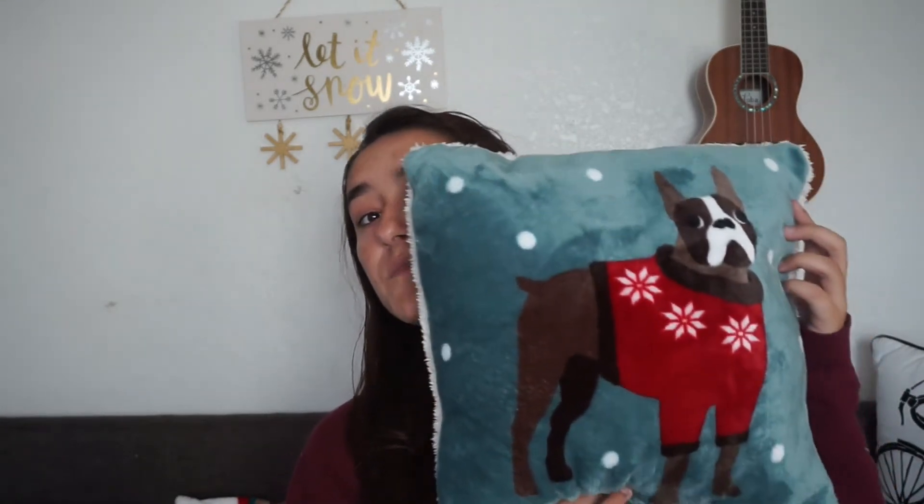Another thing I got that I can't really show is this blanket I'm sitting on — it's a dog blanket with a really cute Christmas-themed dog pillow. Another gift I already have in use is a mirror from my good friend Nicole, who made my last posted video. It's a double-sided mirror — one side zooms in, one is regular, with a light around it. I'll insert a clip or picture of it here. It is amazing and so useful.